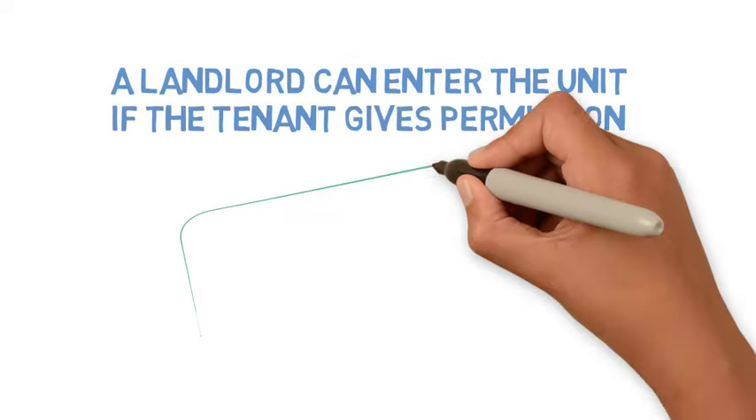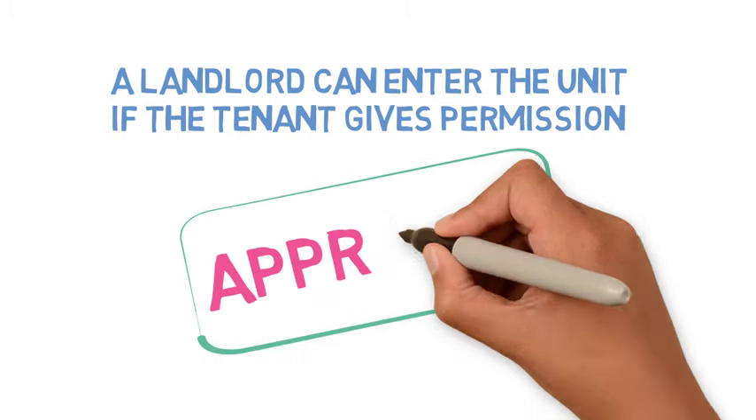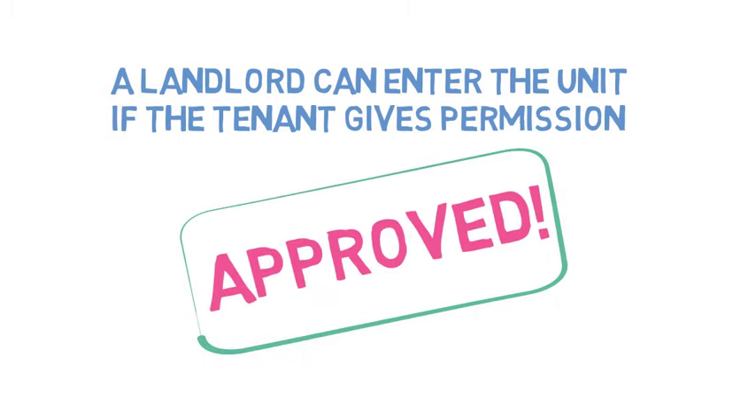A landlord can enter the unit if the tenant gives permission. Permission can be given at the time of entry or up to 30 days in advance.